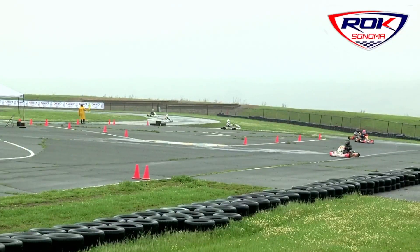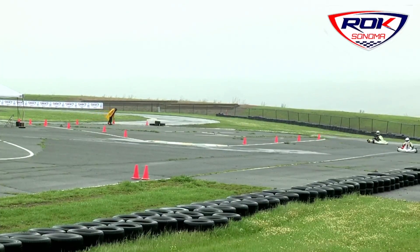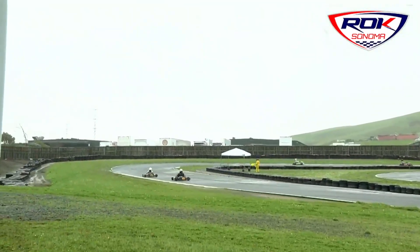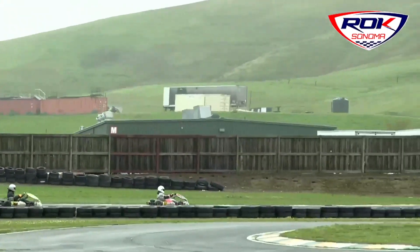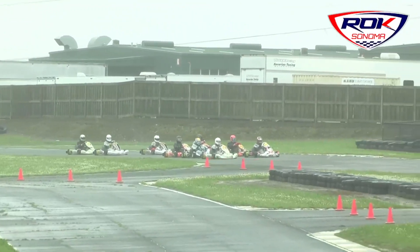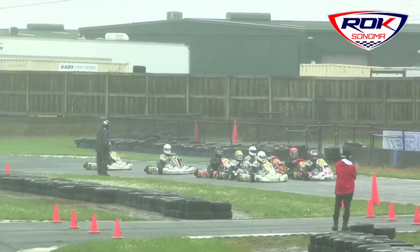We are back for our Master VLR Class, 100cc air-cooled engines. Right now they are just taking their warm-up laps to grid up. They're coming down the straightaway. Let's see if Phil Hand likes the running order for these drivers.